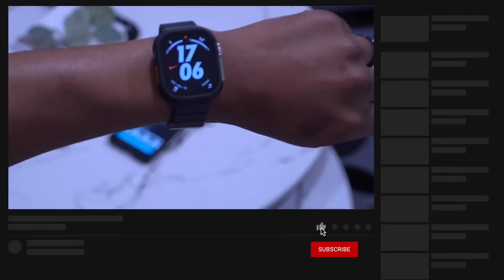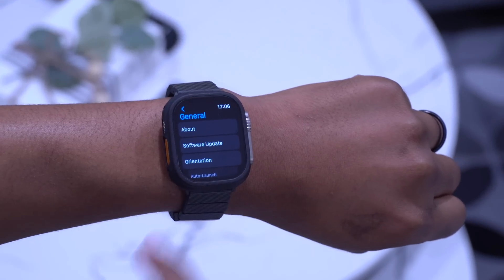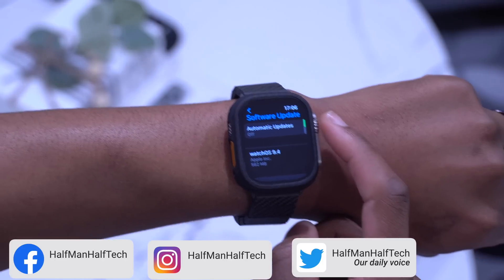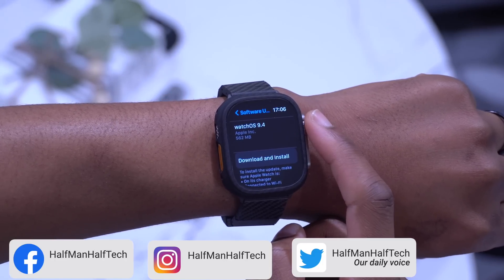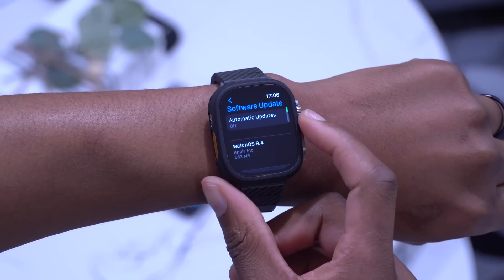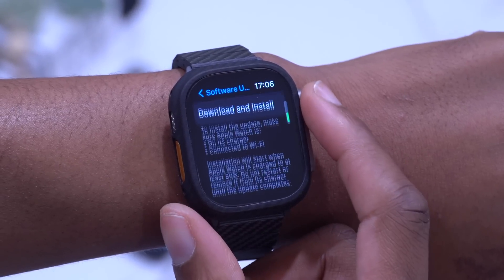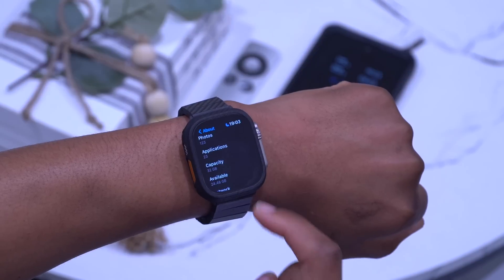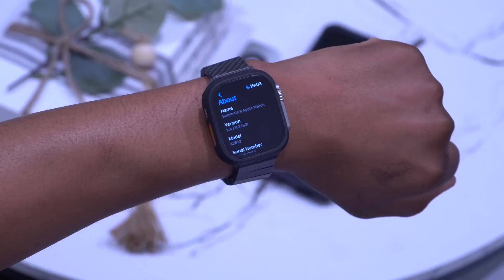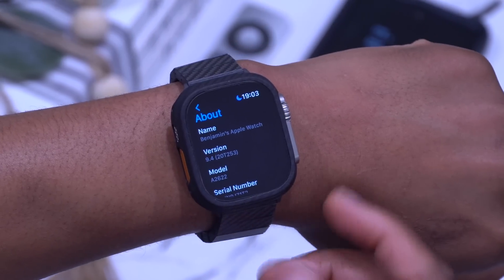watchOS 9.4 is finally here. On my Apple Watch Ultra, updating from watchOS 9.4 first beta, this update comes in at 562 megabytes. If we go into Settings, go to the About section under General, you'll be able to see the new build number: 20T253, and that's a final build.